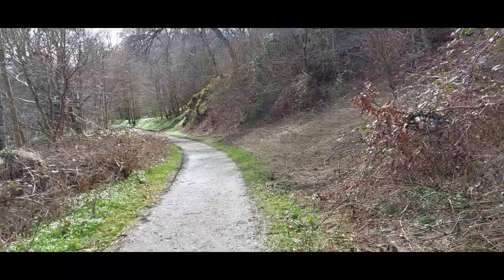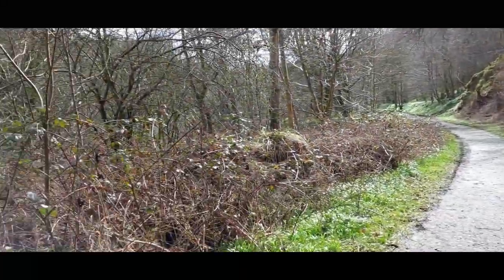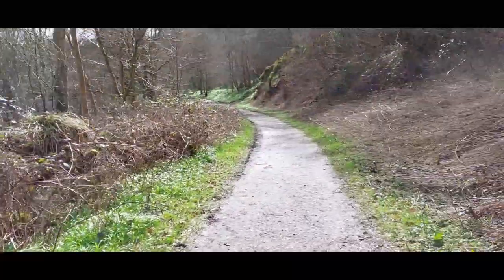Hello everyone. Welcome to another Oynish vlog. Today I am in Roslyn along the Roslyn Glen and this beautiful place, and actually it's sunny. The sun has come out after all.